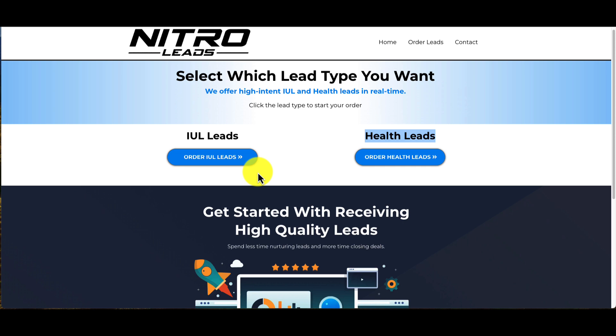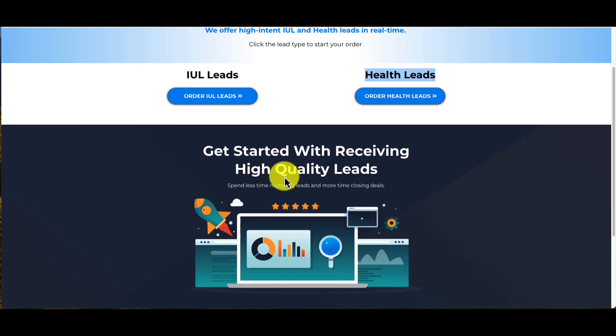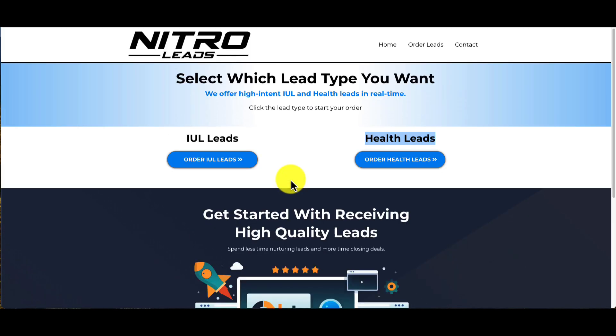I promise you will not be upset. You'll be able to convert a high percentage. I'm working on a fat one right now — I have one of the largest commissions I've ever earned. I got it submitted and he just needs to get approved — it's from one of these IUL leads. So very excited to roll this out and have you guys access these leads.